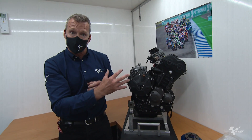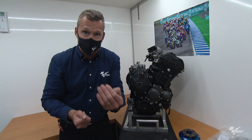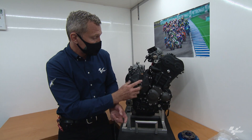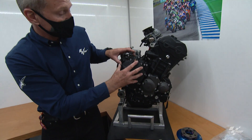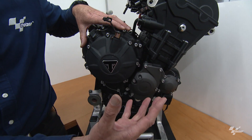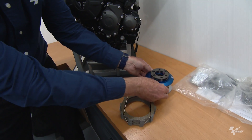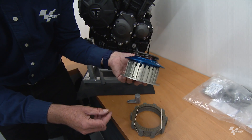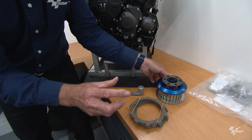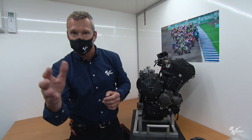Everything in those engines is original OEM Triumph parts — the same as you'd find in a 765 road bike. The clutch cover is modified to have a quick-release system, like dirt bikes, so you can change plates quicker without removing the full cover. The clutch itself is not Triumph — it's an FCC slipper clutch with FCC plates. The gearbox ratios are slightly different, but they're still picked from OEM Triumph parts, just different ratios sourced from different models.